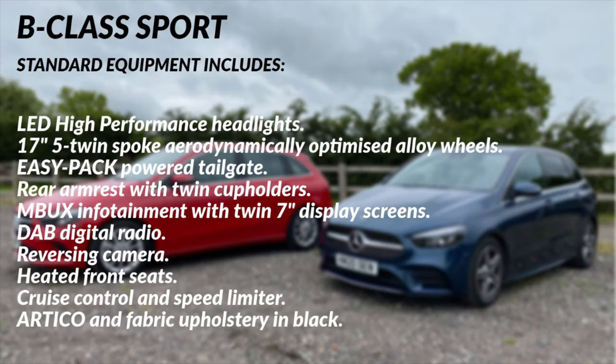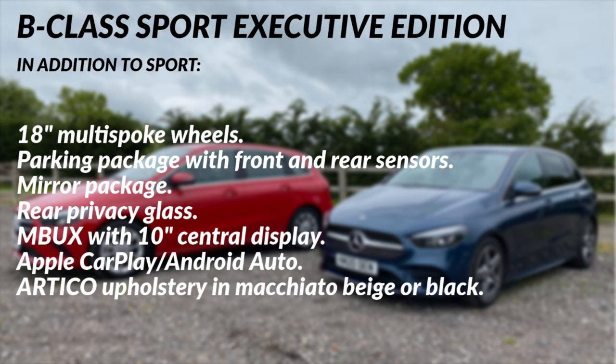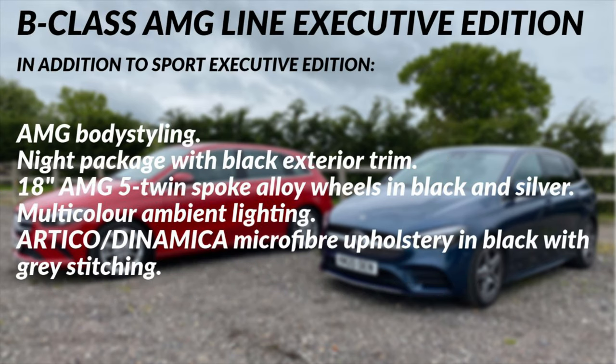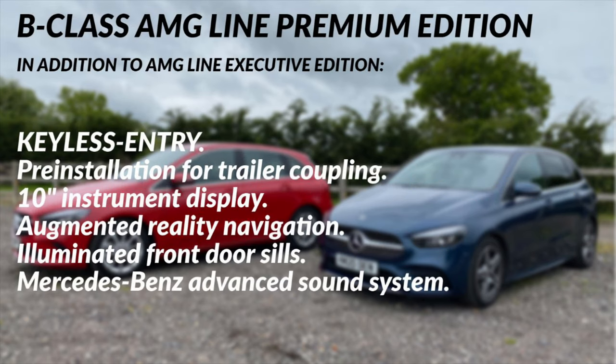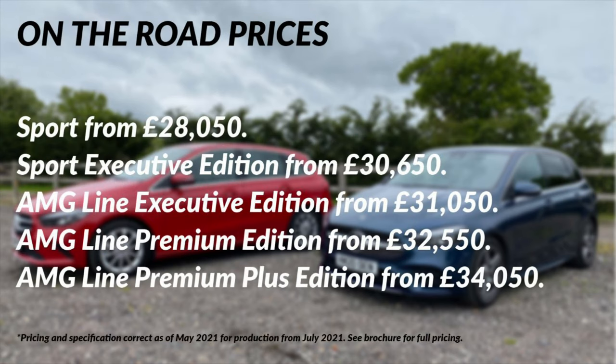Choosing the right specification for your B-Class has been made easy. There's a great standard equipment offering, and if you'd like more options, take a look at the option packages. Executive adds things like front and rear parking sensors, privacy glass and a larger MBUX central display. Premium adds ambient lighting and keyless entry. Premium Plus fully loads the car. We've just had a specification change for 2021 — prices are on screen now, but for full details take a look at the brochure in the description.